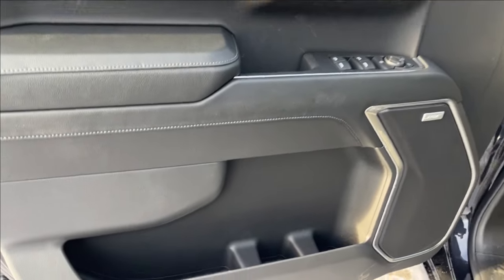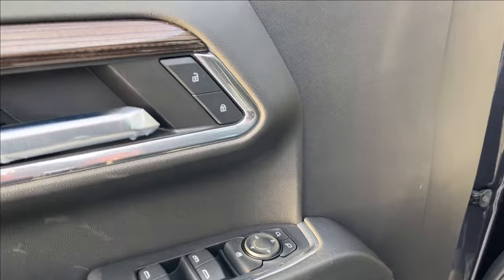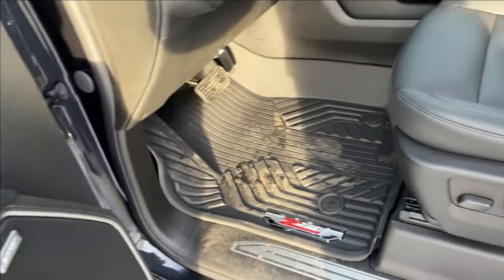Moving on to the interior, we have these all-black doors with storage and two cup holders on the bottom. It comes equipped with the Bose speaker sound system, and up top you have wooden chrome accents, power locks, power mirrors, and power windows.